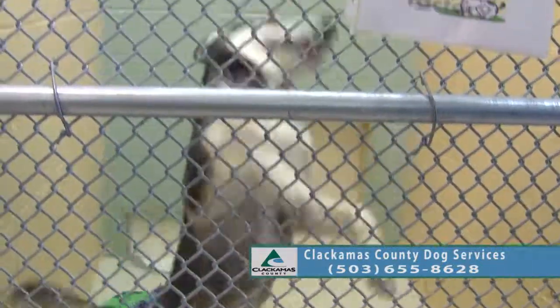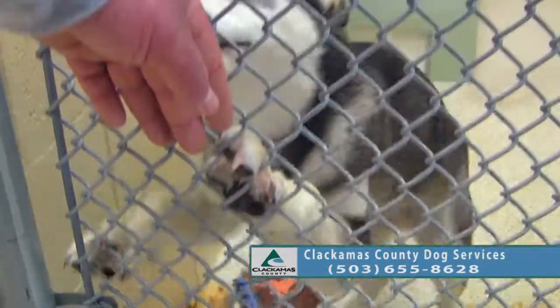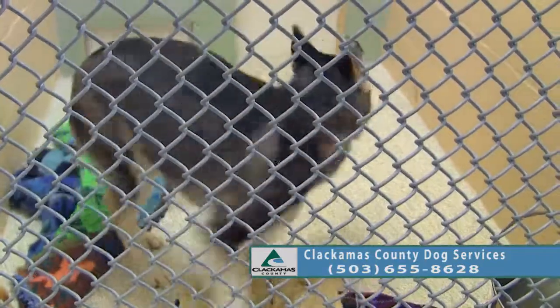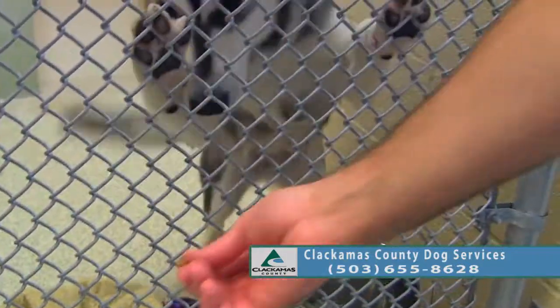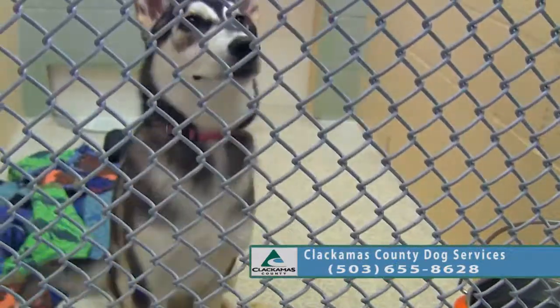Lark is a Siberian Husky and he is about seven to eight months old. You can tell he's a pretty busy boy — good sit, good job.